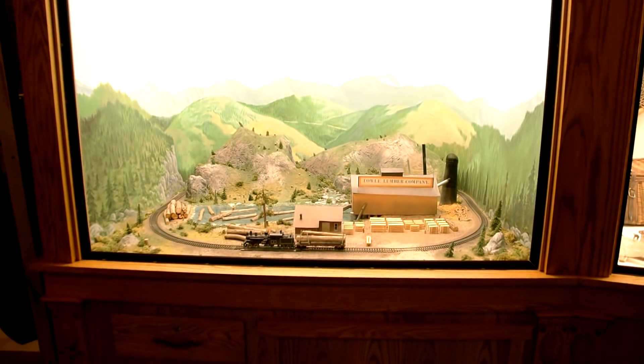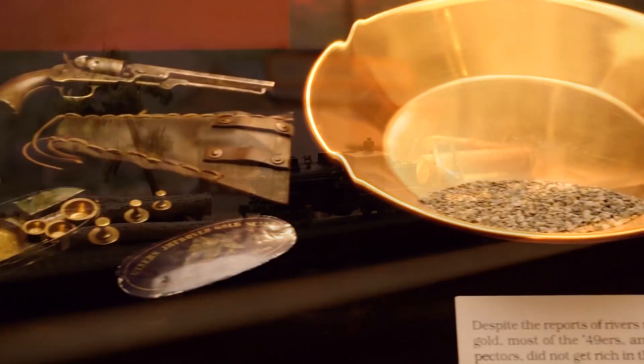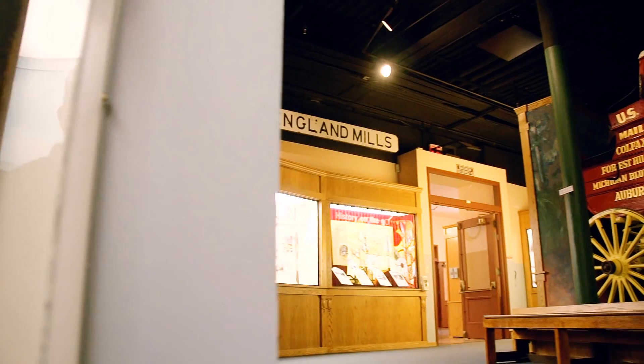The museum houses artifacts including the railway, gold panning, and more.